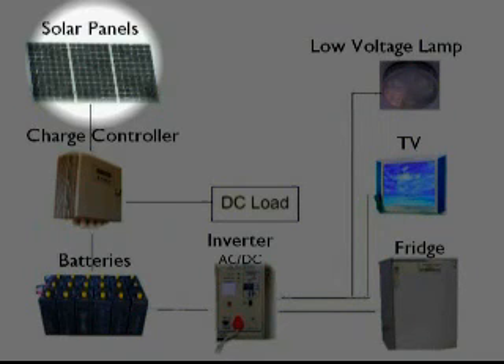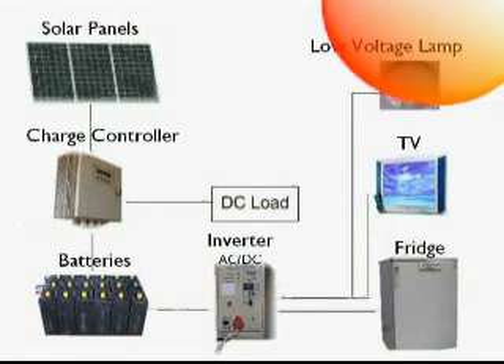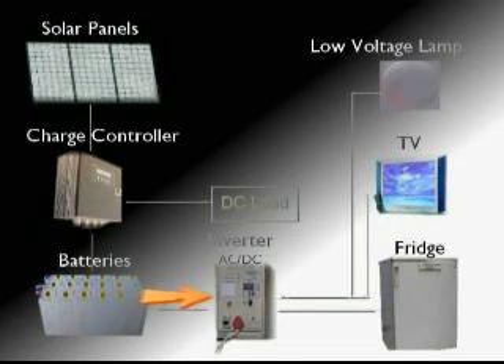The solar electric system consists of a number of components. Together they collect, store and use the energy from the sun. The solar panels convert the energy in sunlight into electric power. The electric power is stored in batteries and can be used at any time during the day or night. The solar system is designed in such a way that it will still work after a few cloudy days when there is little or no sunshine.